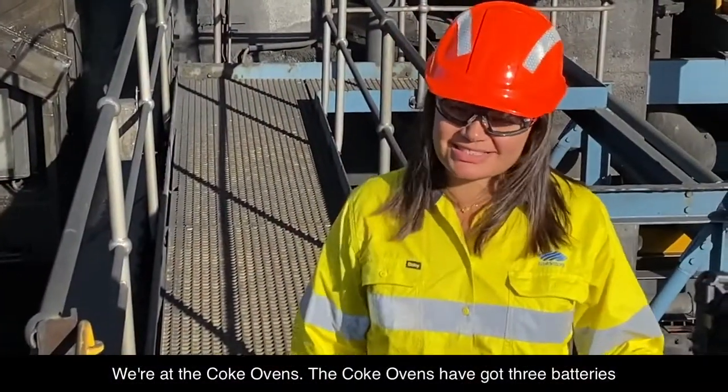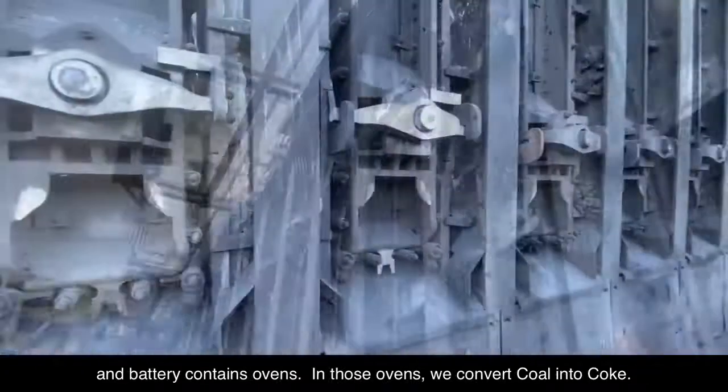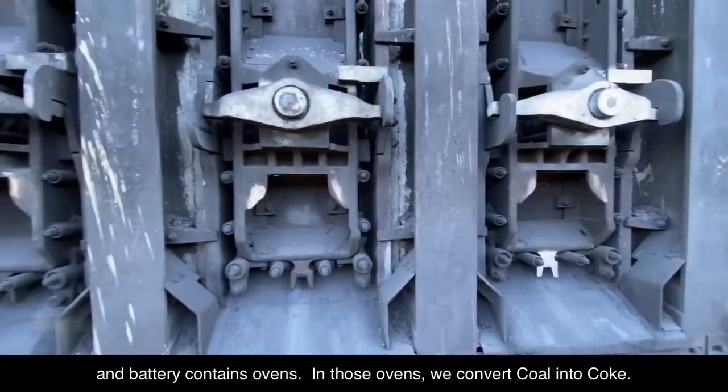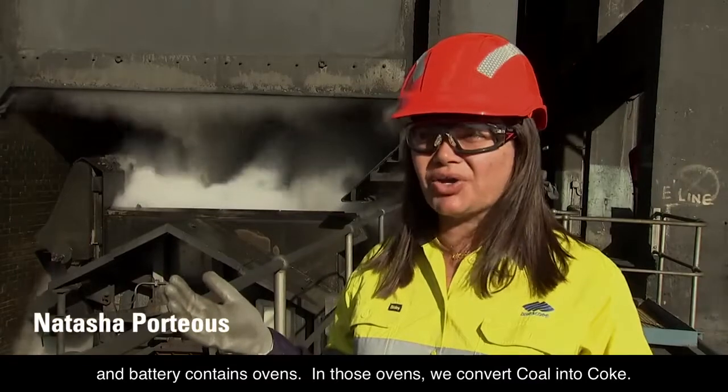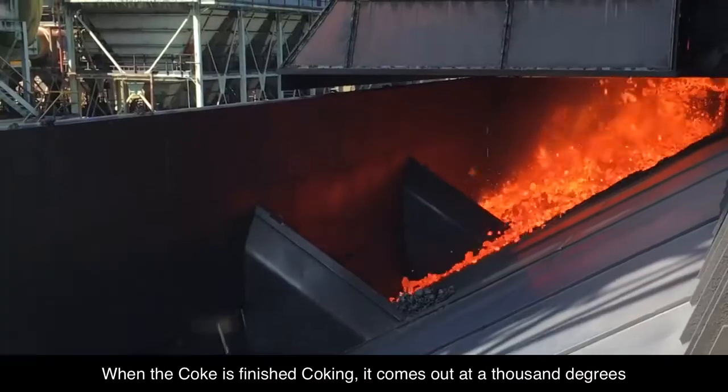So we're at the coke ovens. In the coke ovens we've got three batteries and each battery contains ovens. In those ovens we convert coal into coke. When the coke is finished coking it comes out at 1000 degrees.